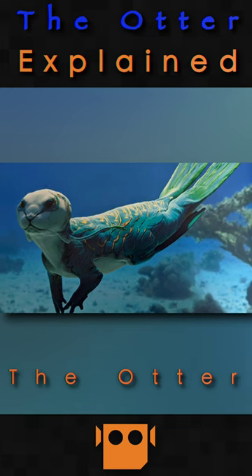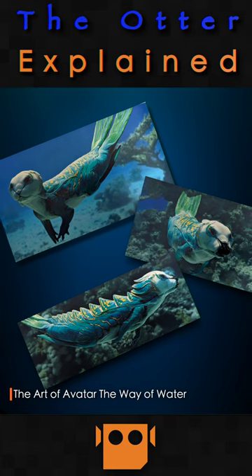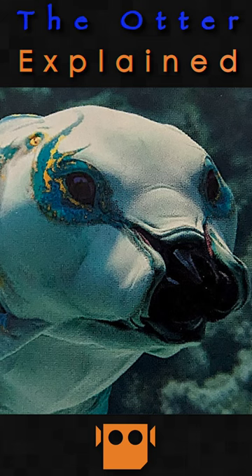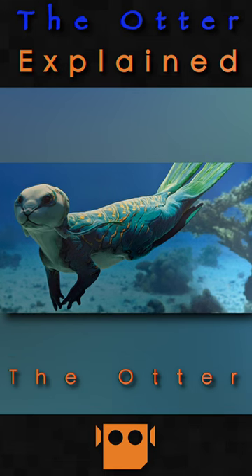There is an otter in the world of Avatar. We don't know too much about it, other than these three photos that appear in the Art of Avatar: The Way of Water. The front of the animal bears a striking resemblance to the otters that we have back on Earth, which is probably the reason that they call them otters.